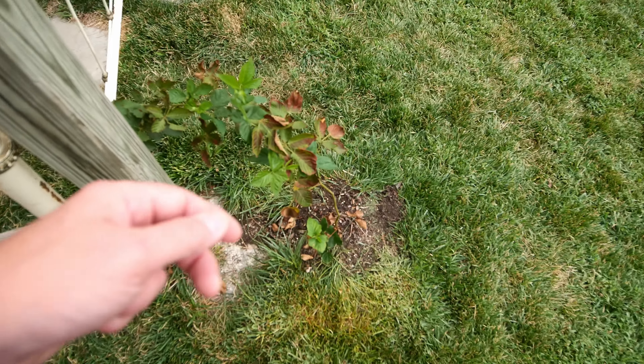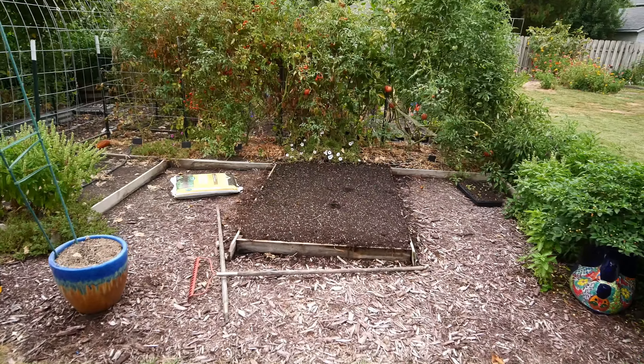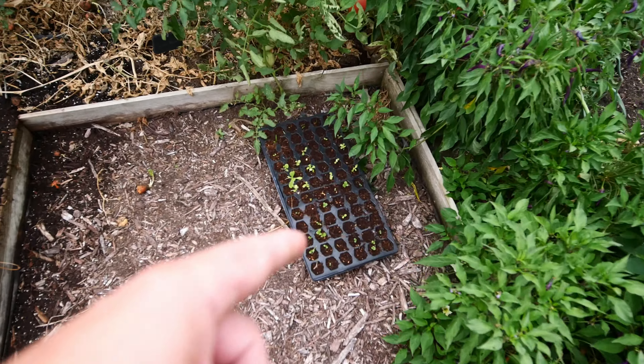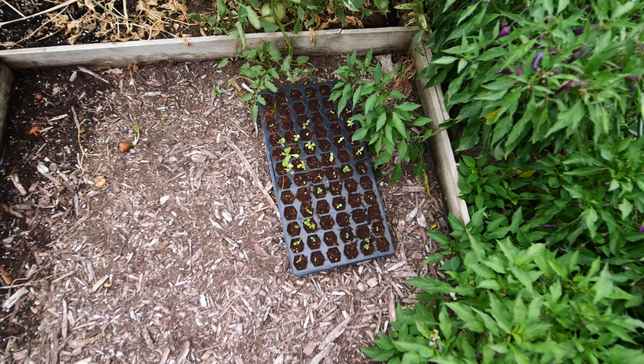Now we've got to get these beds ready and get some things planted for the fall garden, including these lettuce plants. Lettuce and spinach.